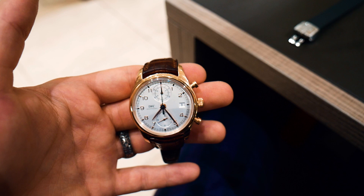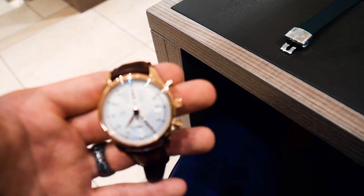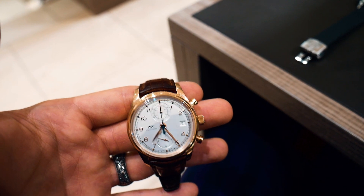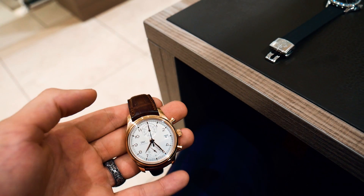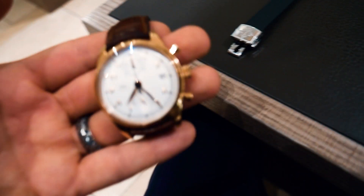For that same amount you could buy three and a half times this watch. This is a full gold IWC chronograph with flyback function, date, automatic movement, Santoni strap, folding clasp, box and papers. Sorry, but no — the Aquanaut price just makes no sense by comparison.